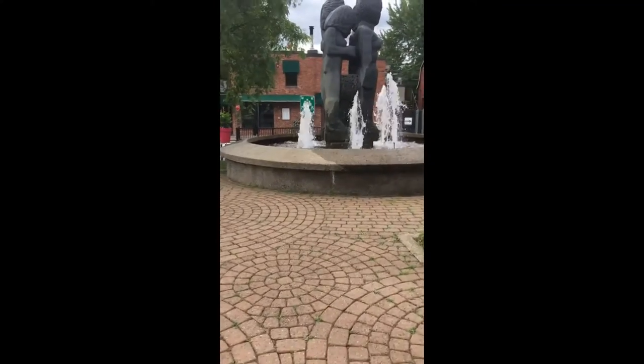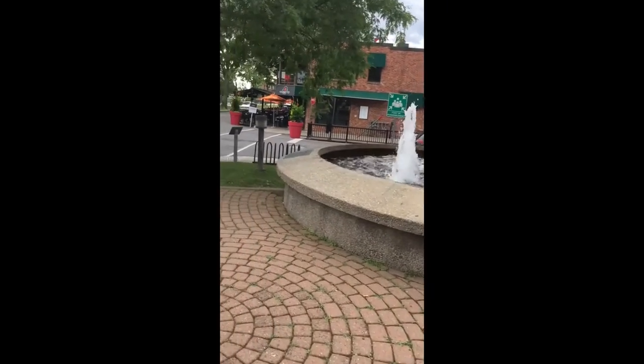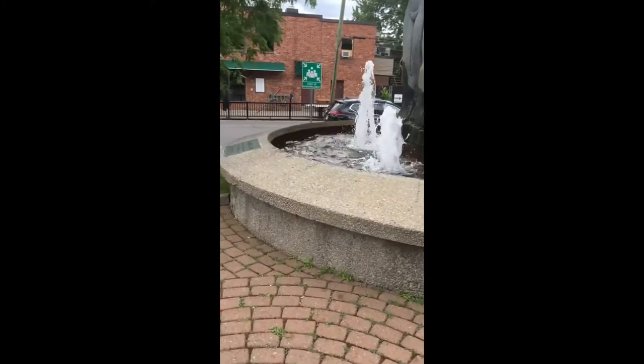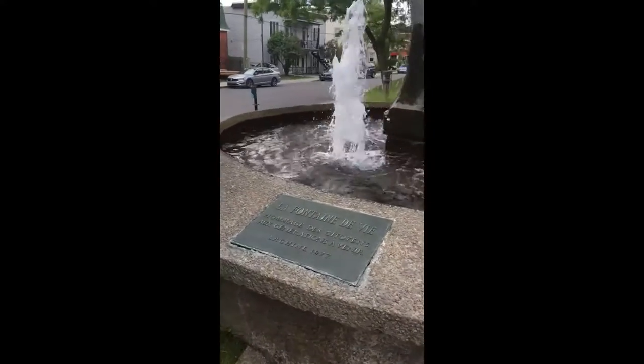The fountain we are visiting today is in fact not in the downtown of Montreal, but in my hometown of Lachine, that was once its own city. Of the five fountains we've visited so far, this is the oldest one.